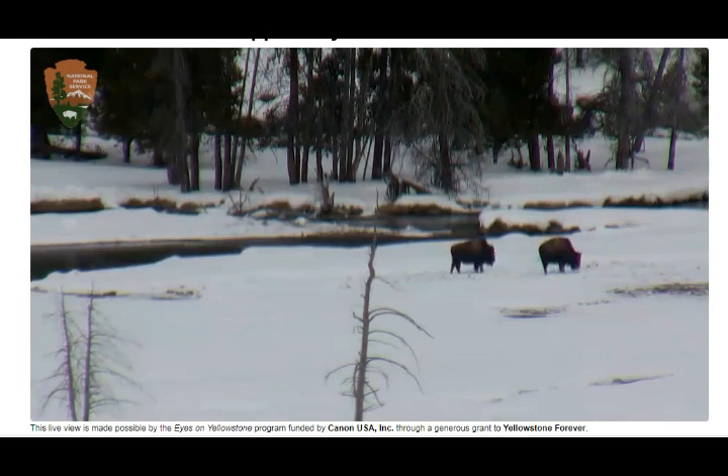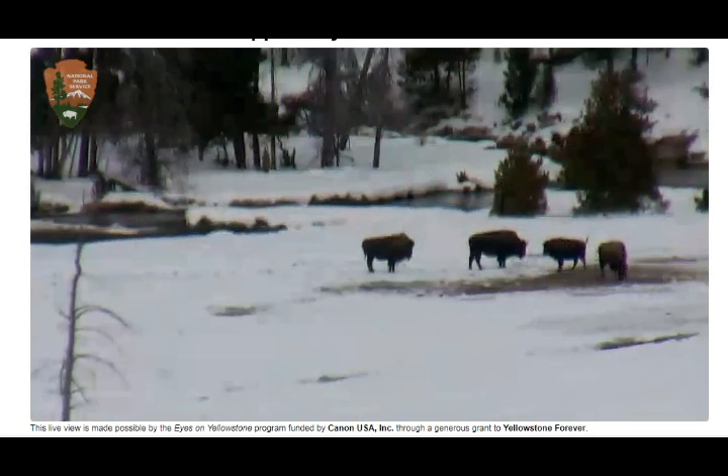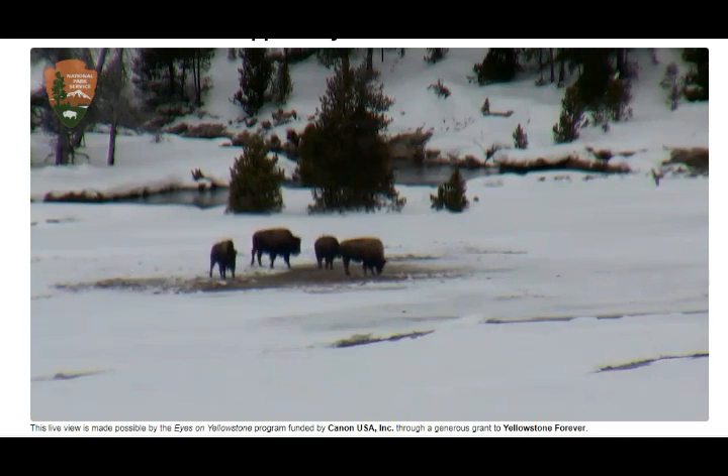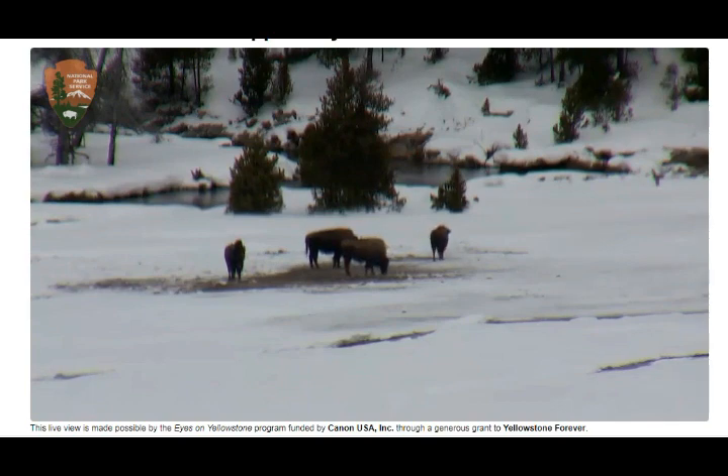I hope the bison don't have too difficult a time finding food because everything is under snow. There have been times when carbon dioxide emissions staying close to the ground have caused toxic CO₂ poisoning — small herds have been found dead in areas, believed to be from sudden emissions of carbon dioxide or toxic volcanic gases. That was years ago, around 2006 or 2013.